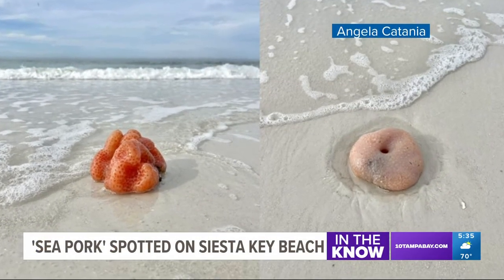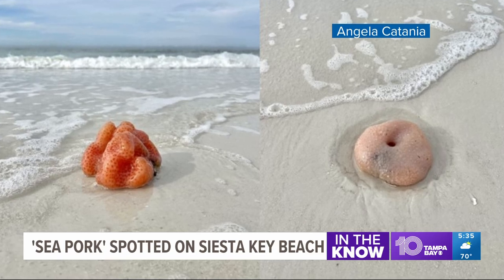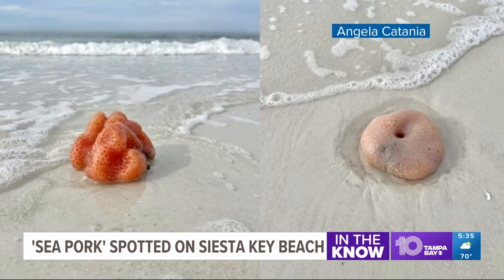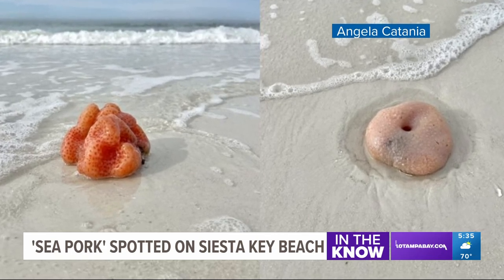We did some digging after someone sent us pictures of these very odd jello-looking things that have washed up all over Siesta Key Beach. Turns out they are called sea pork. According to the Smithsonian, they're some of the most highly evolved marine invertebrates.